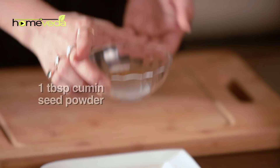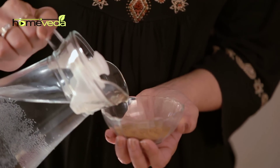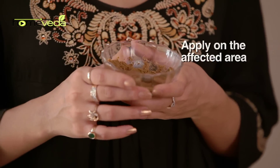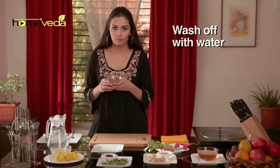Take one tablespoon of cumin seed powder, also known as jeera powder. Add a little water to it and mix it well. Apply this paste on the affected area. Leave it for about 15 to 20 minutes and then wash it off with normal water. Do this twice a day.